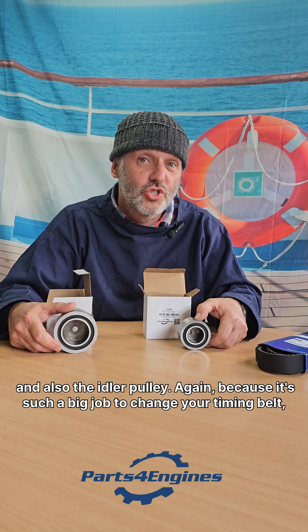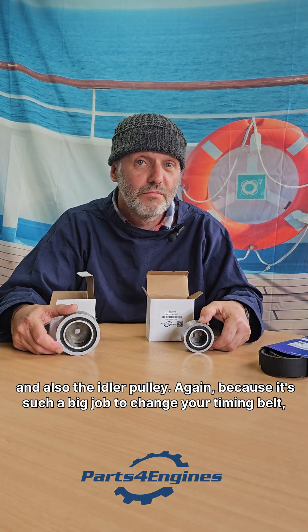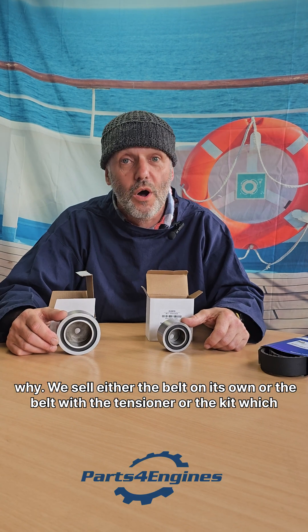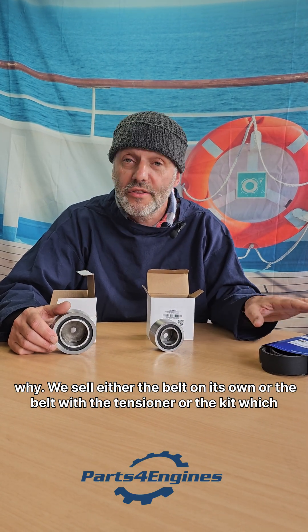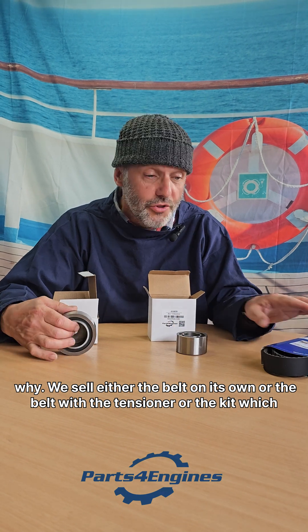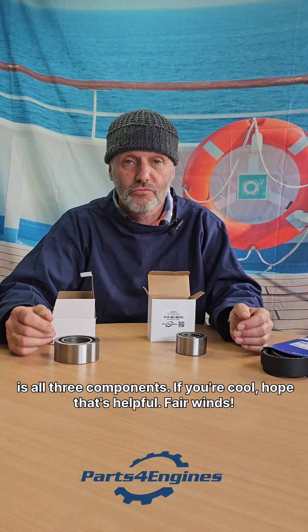Again, because it's such a big job to change your timing belt, most people decide to change these two bearings at the same time — and I can completely understand why. So we sell either the belt on its own, or the belt with the tensioner, or the kit, which is all three components. It's your call.